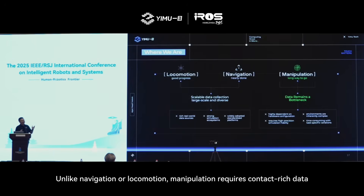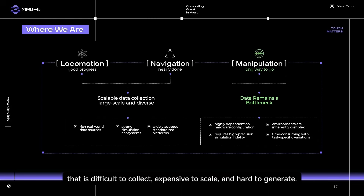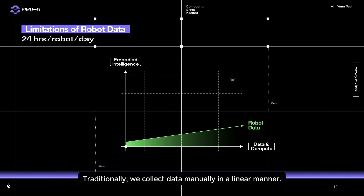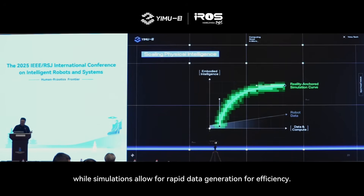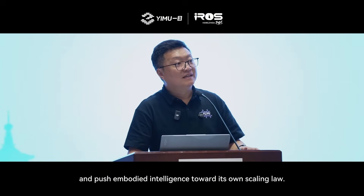There is another problem. Unlike navigation or locomotion, manipulation requires contact-rich data that is difficult to collect, expensive to scale, and hard to generate. We propose a new paradigm for solving this data shortage problem. Traditionally, data is collected manually in a linear manner — far from enough. The key to breaking that limit is simulation, but grounded in real tactile data. The real world provides reliable data for certainty, while simulation allows for rapid data generation for efficiency. Together, they bridge the sim-to-real gap and push embodied intelligence toward its own scaling wall.